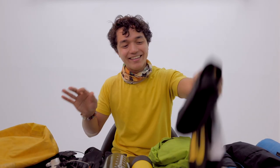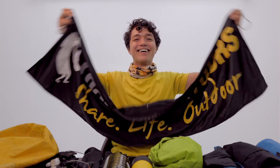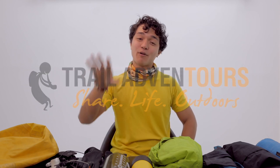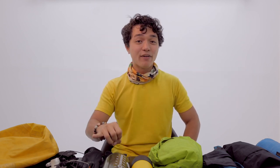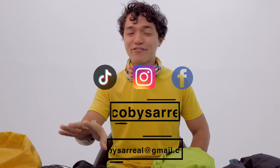First thing inside is a flag. I'm an adventure guide for Trail Adventures — we lead hikes all around the Philippines from Luzon, Visayas, and Mindanao for beginner-friendly hikes and expeditions. We also do international hikes like Mount Kilimanjaro, Mount Elbrus, Jade Mountain in Taiwan, and Mount Kinabalu in Malaysia. If you wish to join us, go to www.trailadventures.com or message me on my social media accounts. We do Mount Pulag every month.